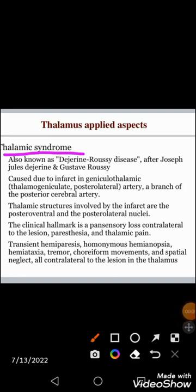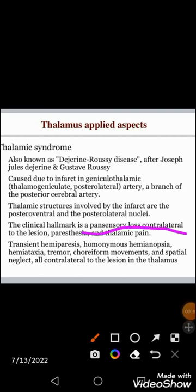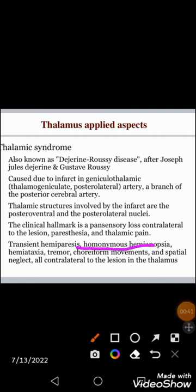Thalamic syndrome is due to occlusion of the geniculothalamic arterial branch of the posterior cerebral artery, causing infarction in the posterior lateral and posterior ventral nuclei. The clinical picture includes pan-sensory contralateral loss, paresthesia, thalamic pain, transient hemiparesis, homonymous hemianopia, tremor, hemiataxia, choreiform movements, and spatial neglect — all on the contralateral side of the thalamic lesion.